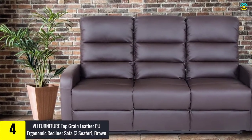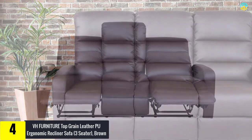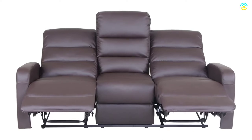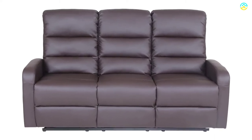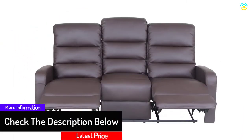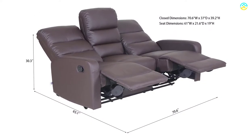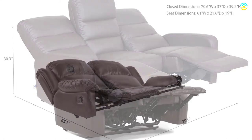At number four, we have the VH Furniture Top Grain Leather PU Ergonomic Recliner Sofa Three Seater in brown. The PU leather is soft, smooth, and nicely stitched. Assembly is simple — the chair comes in two pieces, top and bottom, that connect with no tools required. The durable soft PU leather exterior provides comfort, with a manual reclining mechanism: push back against the backrest, pull a lever to extend the footrest, and push it back with your heels to lock it in place.